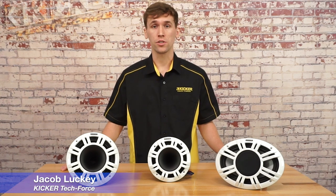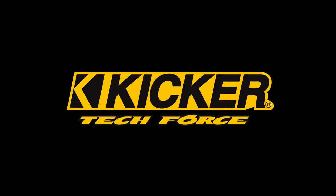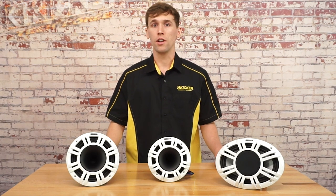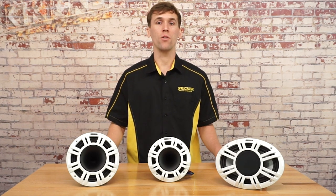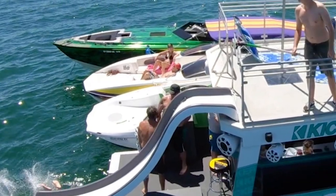This is Jacob Luckey with the KICKR TechForce. Stick around to learn some more about our KMXL speakers. The KMXL speakers are a line of horn-loaded marine coaxials that were designed in-house by KICKR engineers to produce lots of sound at a high volume, so that your boat can be the life of the party.